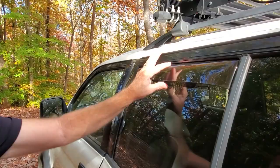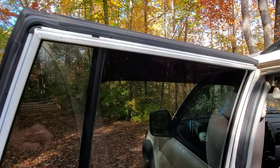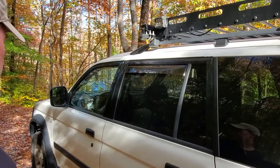I also added WeatherTech window shields so that when I'm sleeping at night I can roll the window down a few inches to get airflow and also keep the bugs out. I have them on both passenger side windows. I didn't buy the ones for the front because they go all the way down and it seemed like a little much.